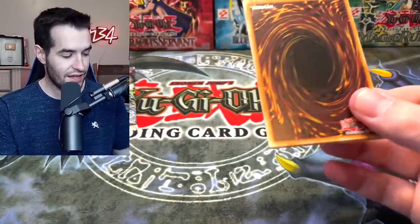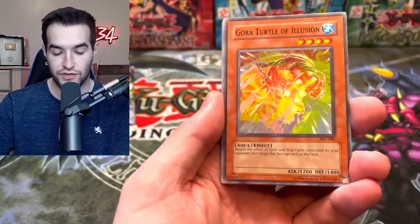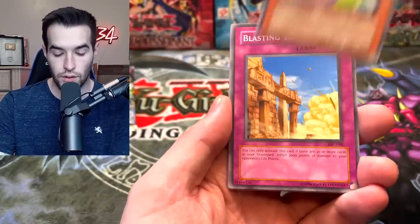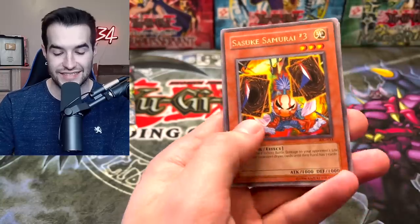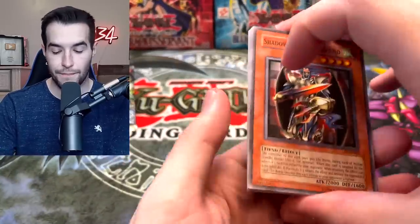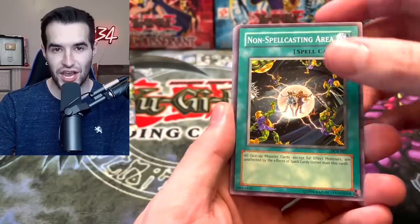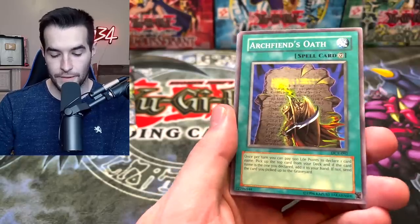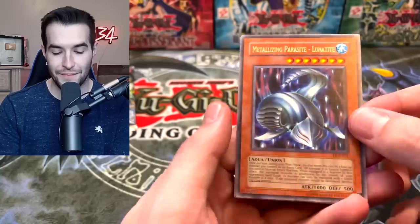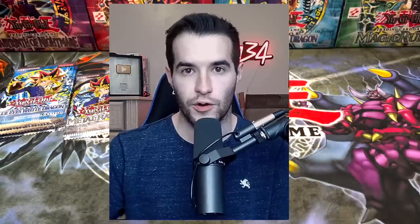Brothers of Legend comes out next week — can you believe how many new sets there have been? Ghost from the Past with crazy ghost rares, I'm so excited! Smashing Ground, Gora, Turtle of Illusion, Blasting the Ruins, and Sasuke Samurai Number Three, Torpedo Fish. Back to old faithful Dark Crisis, which has given us a bunch of super rares — Kelbek.